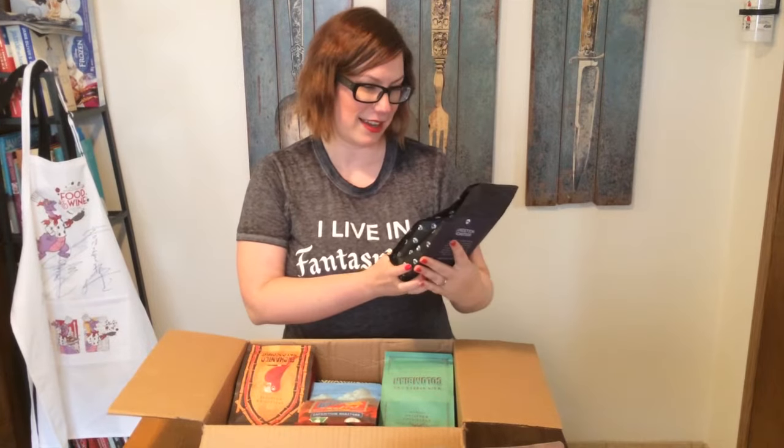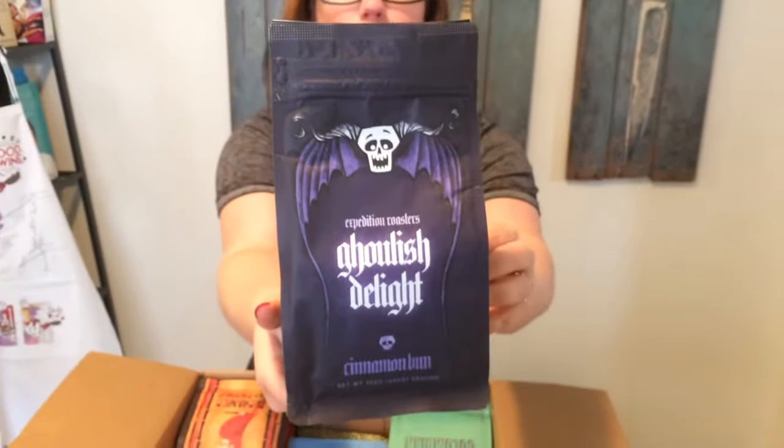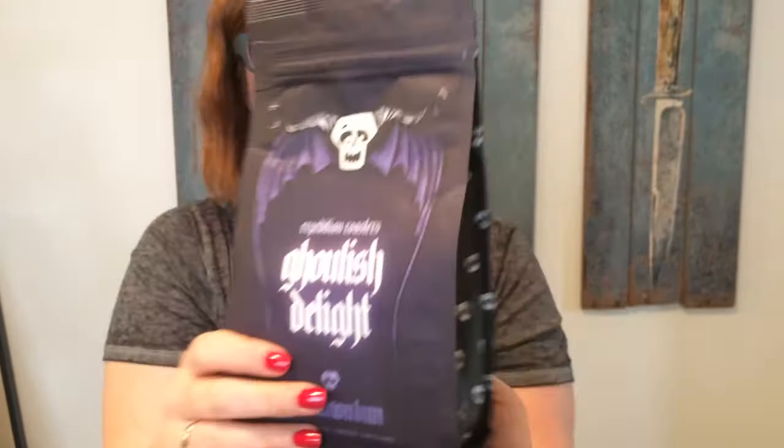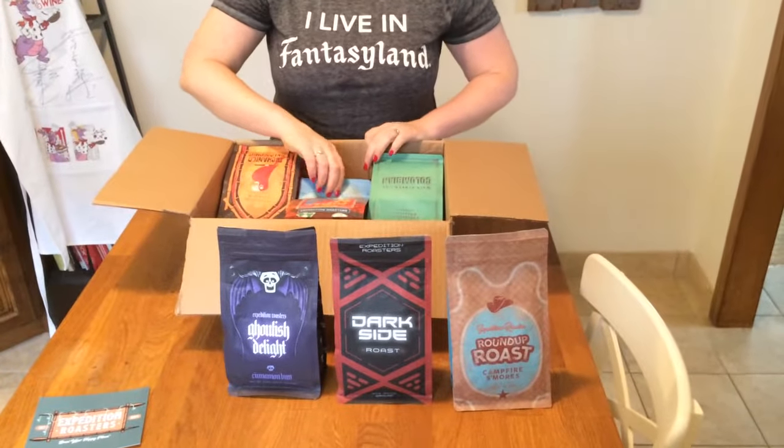Oh, this is beautiful — this is Ghoulish Delight, cinnamon bun flavor. I know how much everybody loves the Haunted Mansion — it's probably the most popular ride at Disneyland or Disney World and has such a big cult following. Guys, there are little skulls on the side, so cute! I also want to mention that all of the artwork on these packages is done by different people, and the artist is named on each one, so you can learn a little bit about them and go check them out. I think that's so neat.